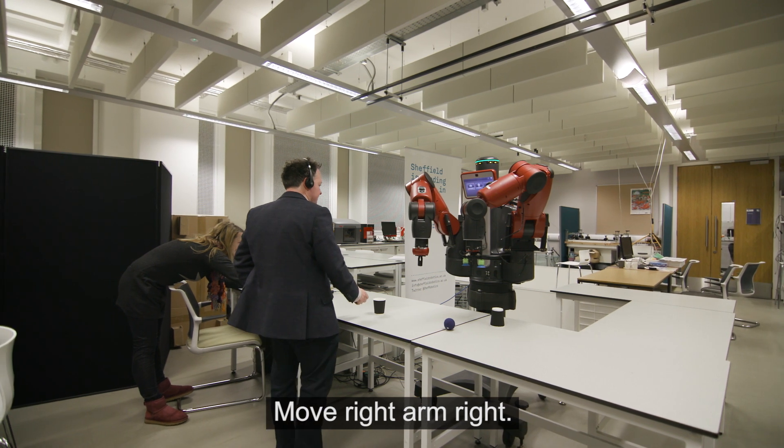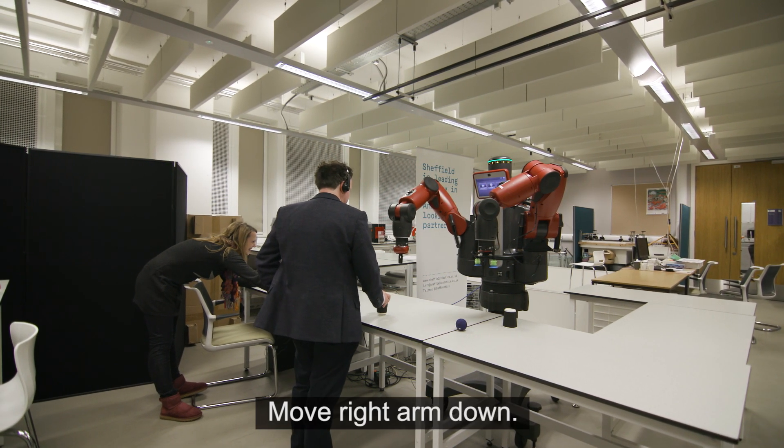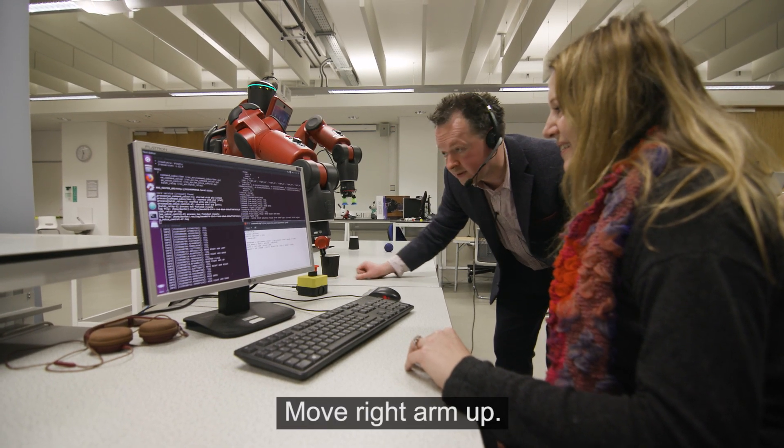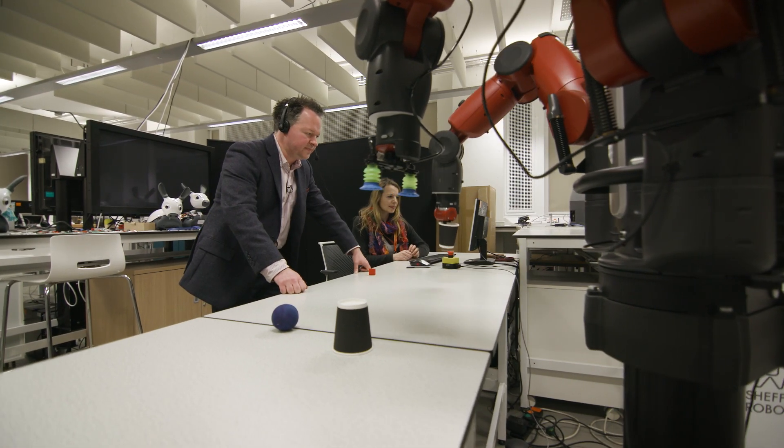Move right arm right. Move right arm down. Move right arm up.